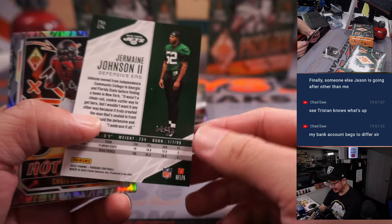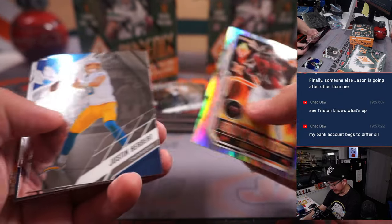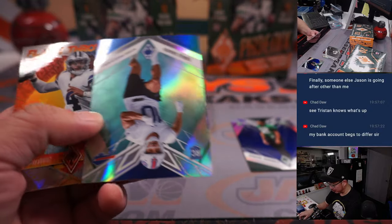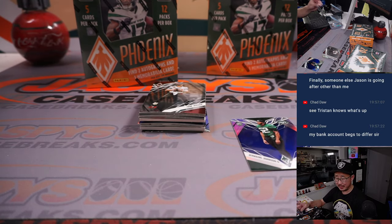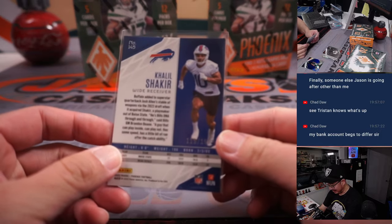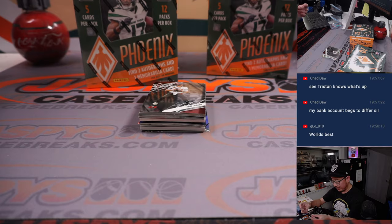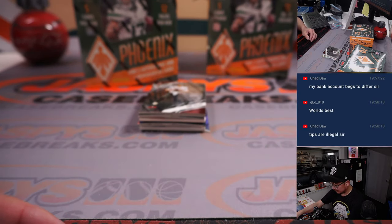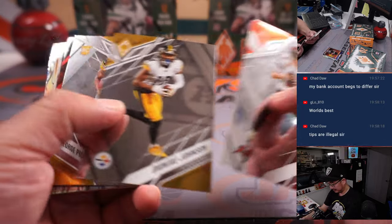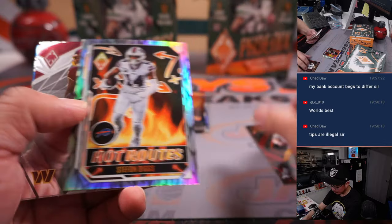It's tax season, Chad. You're probably making bank right now — everyone tipping you. Thank you for all the refunds you got me. There's Khalil Shakir to /150. Buffalo! Jeffrey with the Bills. Jermaine Johnson II will go to the Jets — that'll be for Howard. Brett Favre to /199.